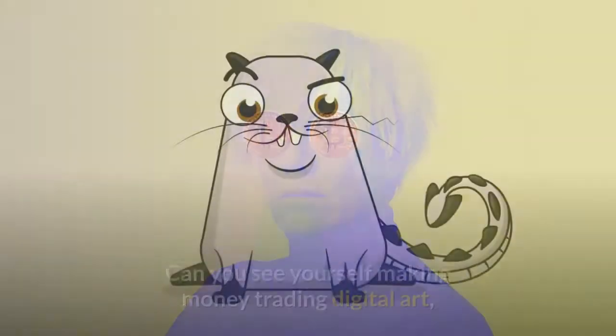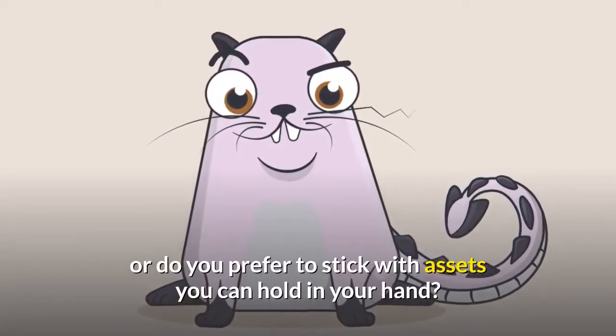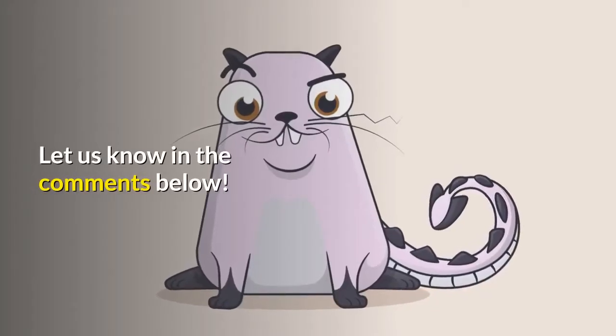So what do you think? Can you see yourself making money trading digital art, or do you prefer to stick with assets that you can hold in your hand? Let us know in the comments below.